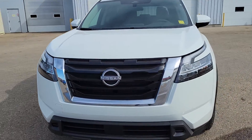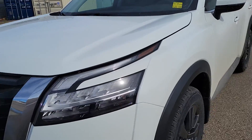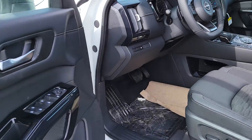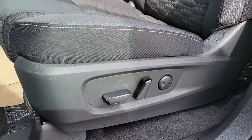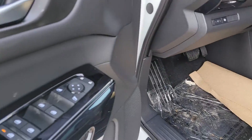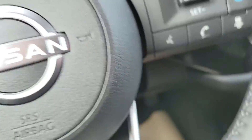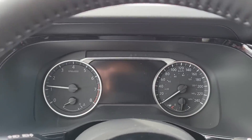Very nice looking SUV. Let's get in the driver's side here. It does come with power driver seats plus lumbar support, power locks and windows, mirrors, and push button start.